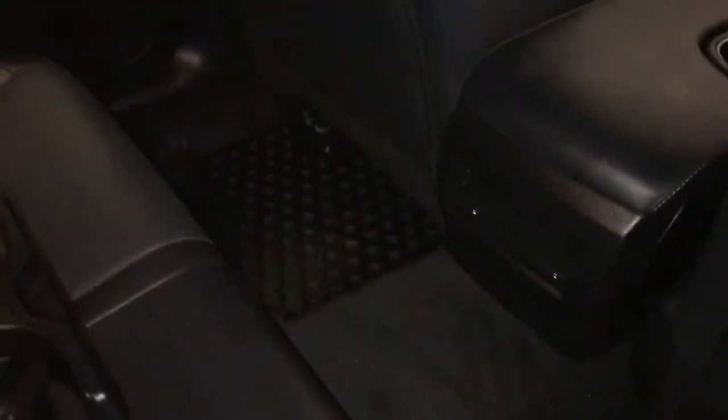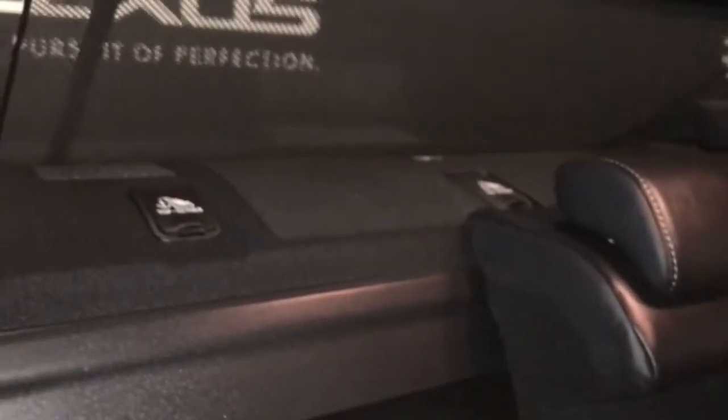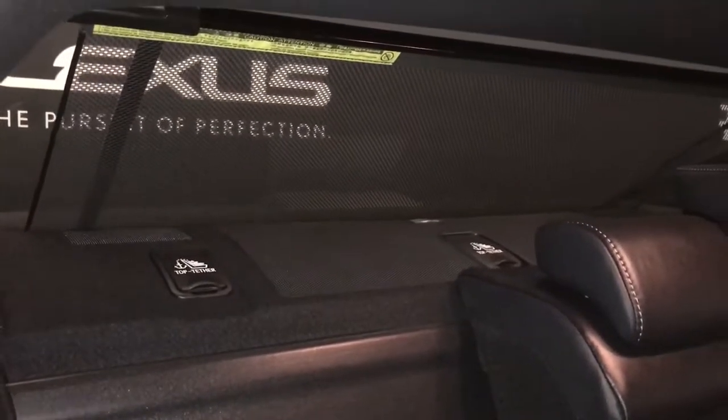The rear interior has a scuff light on the door, rubber floor mats, storage pocket on the rear front seats, and a center armrest that folds down with cup holders. Three adjustable headrests, a lever that folds down seats for extra cargo space, child seat anchors behind each headrest, rear window defrost, and rear window power sunshade.